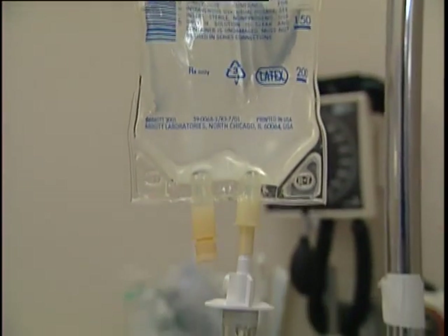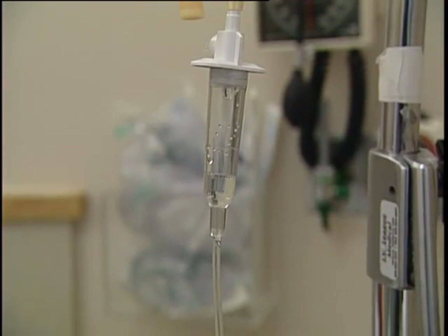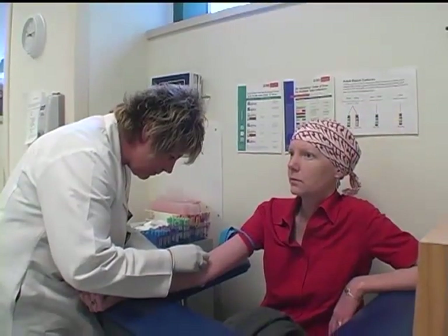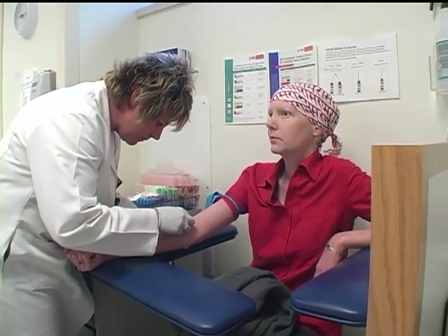That first chemo was not the chemo that kills the bone marrow — that comes later in the process. Amelia describes the first chemotherapy as pretty intense, with side effects including nausea, vomiting, and fevers. She was in the hospital for about five weeks recovering. Following that first round of chemo, the transplant team did tests to find out how effective it was in reducing cancer cells. A bone marrow test is performed to determine if there is any cancer remaining in the bone marrow.